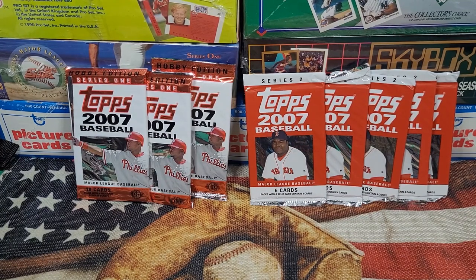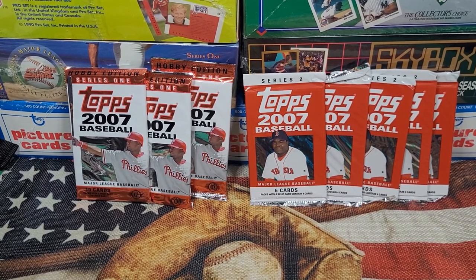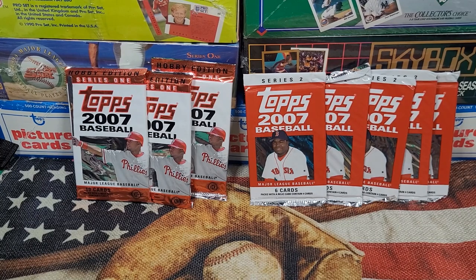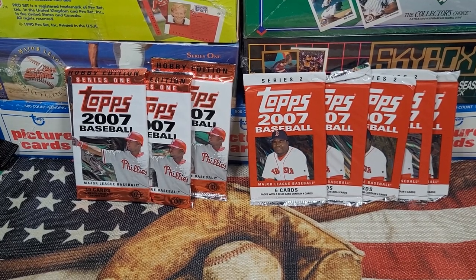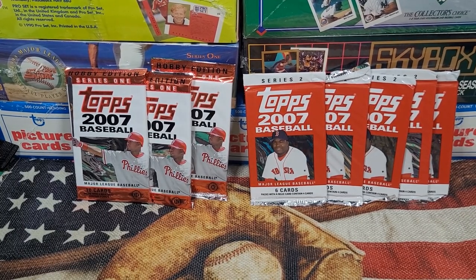Series Two has the Barry Bonds card, number 661 — super short print because of contract negotiations. It was a last-minute add-in; the set was supposed to be 660 cards. Barry Bonds at 661 is the highest value card in Series Two, a bit over two grand. There's also gold cards numbered to 2007 and copper cards numbered to around 56 or 57, plus other inserts.